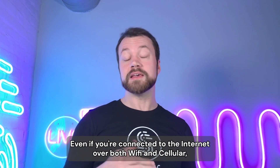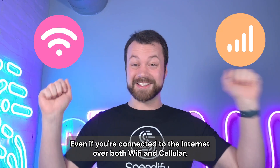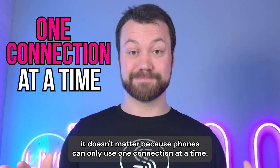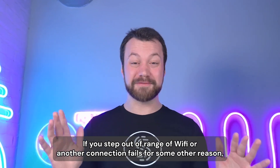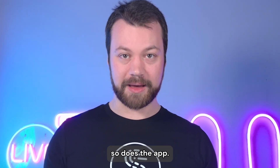From our experience, it's more likely that you're on a bad internet connection. Even if you're connected to the internet over both Wi-Fi and cellular, it doesn't matter, because phones can only use one connection at a time. And yes, this applies to dual SIM phones as well. If you step out of range of Wi-Fi, or another connection fails for some other reason, so does the app.